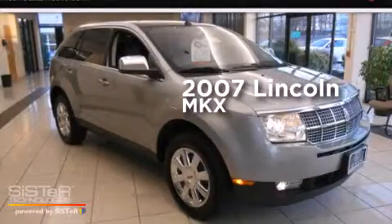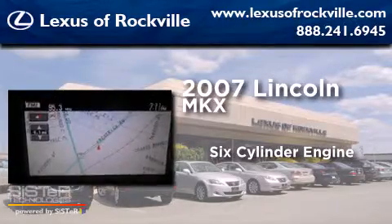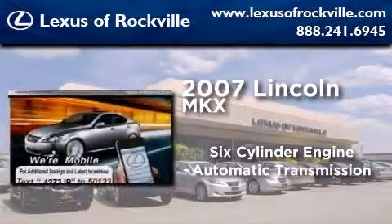This is a 2007 Lincoln MKX. It features a six-cylinder engine, an automatic transmission, and all-wheel drive.